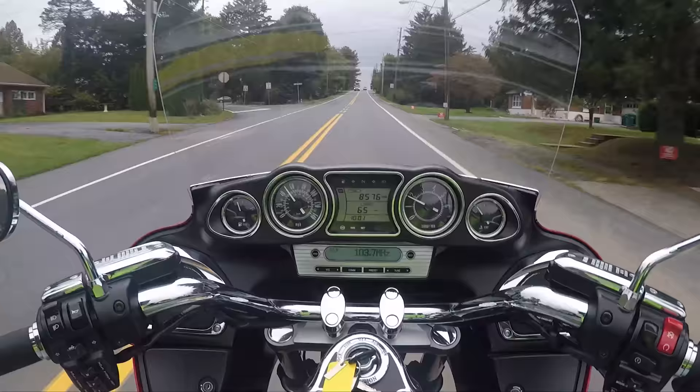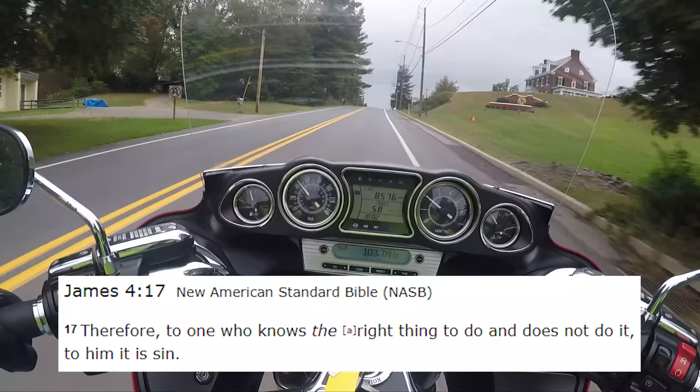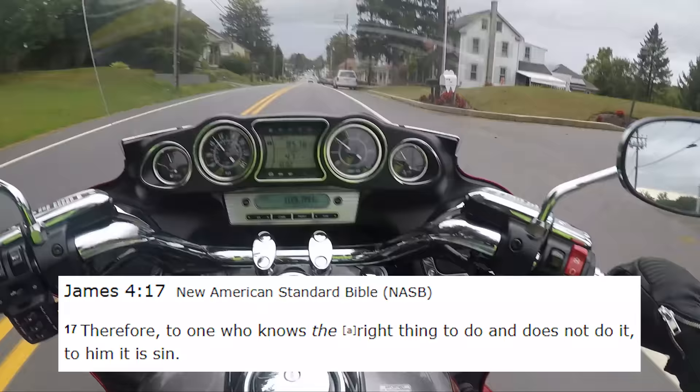Let's do the words of wisdom. James 4:17 — "Therefore, to the one who knows the right thing to do and does not do it, to him it is sin." That's a question I'm sure a lot of us have. What is it, the sin of omission kind of thing?